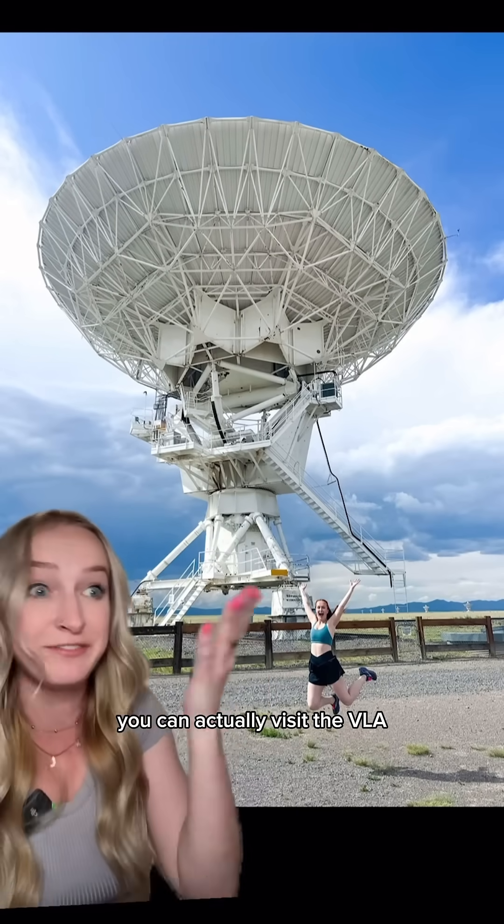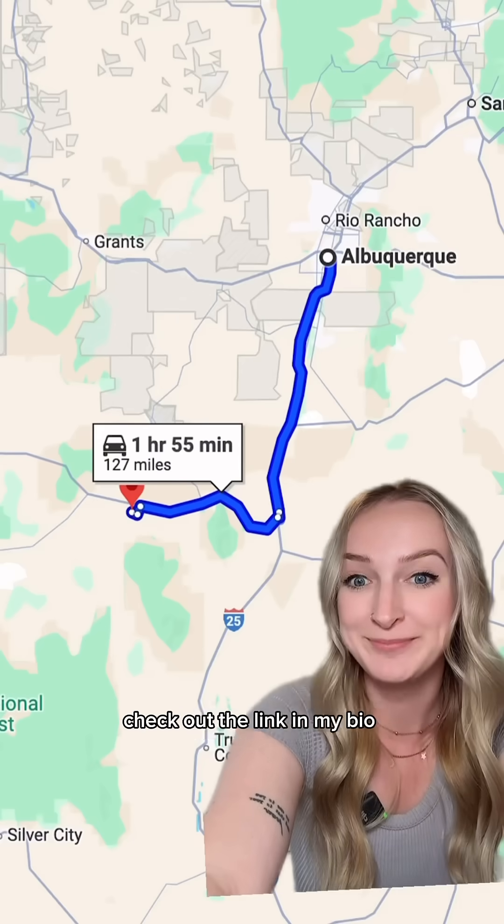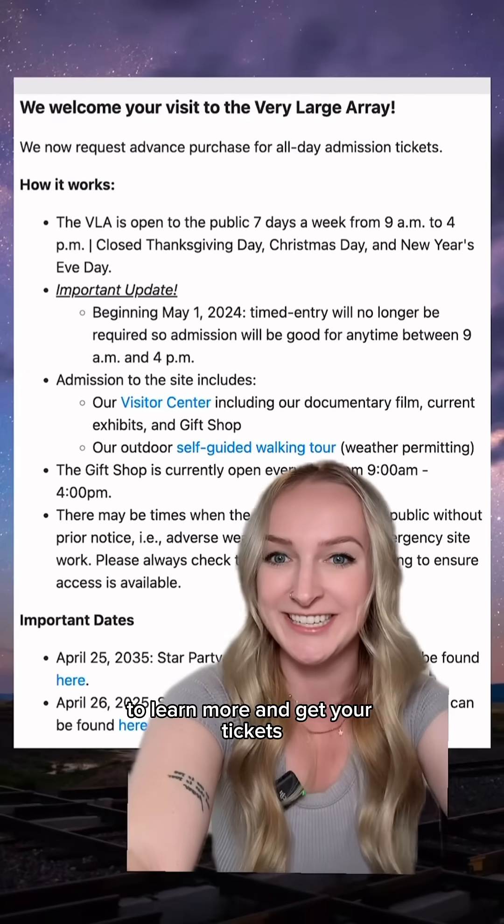If radio astronomy interests you, you can actually visit the VLA — that's me there. It's open seven days a week, 9 a.m. to 4 p.m., and it's only a two-hour drive from Albuquerque. Check out the link in my bio to learn more and get your tickets.